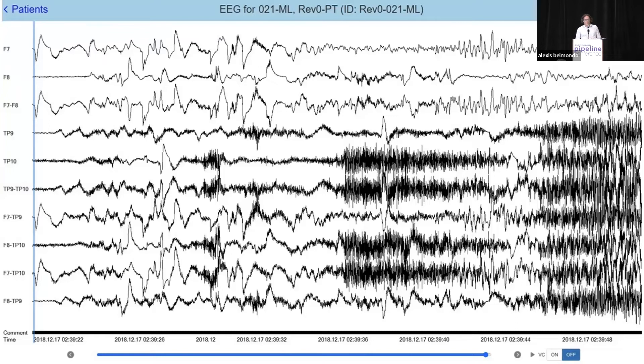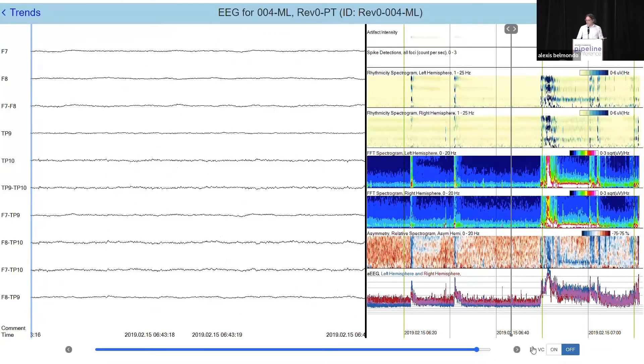This is during a focal onset seizure that evolves to become a bilateral tonic-clonic seizure. Persist also has a trends panel that lets you view EEG over a longer timeframe — on the left, about a 10-second representation, and on the right, a much longer view in the Persist trends, approximately one hour in this case — showing that focal onset seizure from the previous slide.